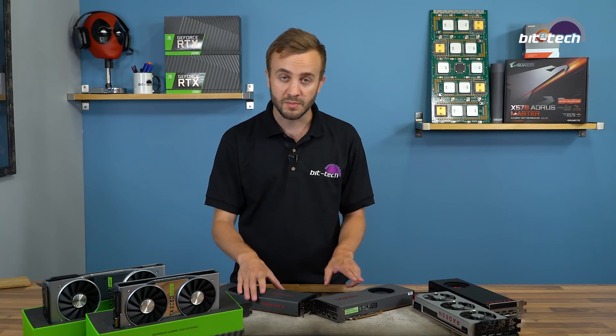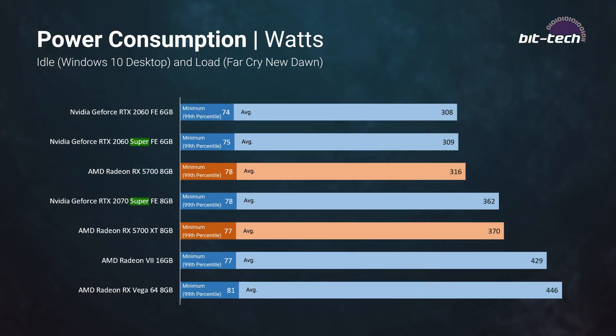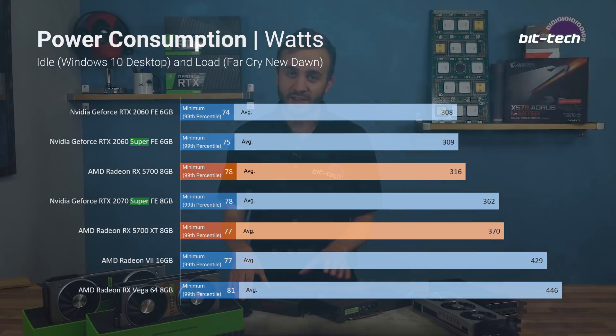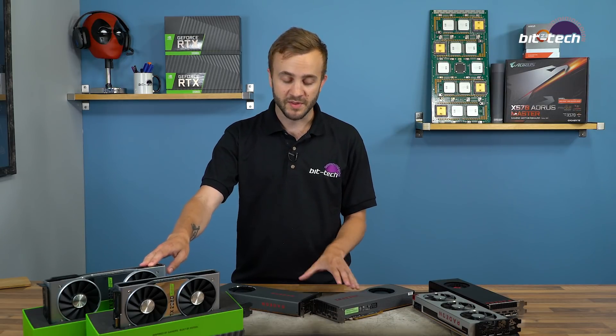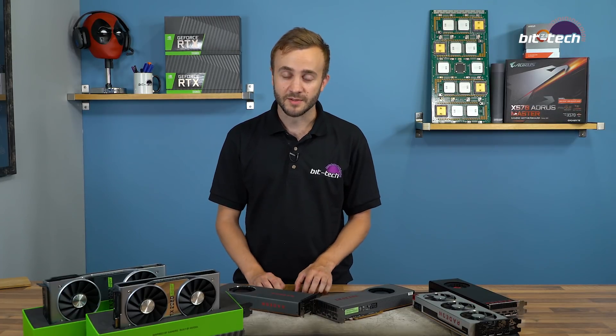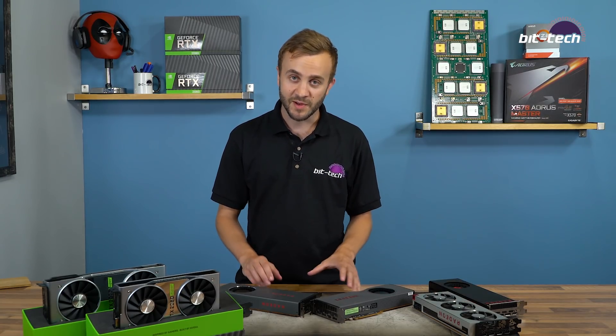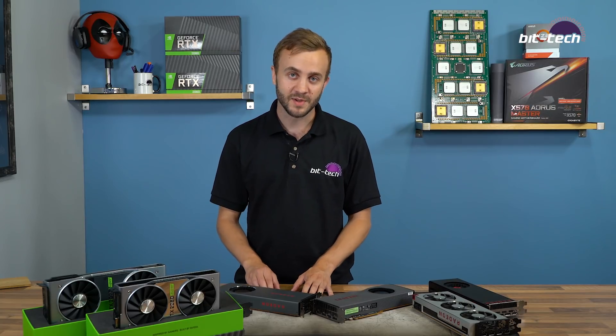Nvidia's Super cards are rated for 10 watts lower than the competing AMD parts, so we expected AMD to consume more power, and our figures do bear that out — though it's within 10 watts for total system power consumption. Nvidia is still winning on efficiency since these cards are a little slower and consume a little more power. That said, AMD has made a lot of progress: the combination of Navi and the new 7nm process means power consumption is way down compared to both Radeon 7 and Vega 64.